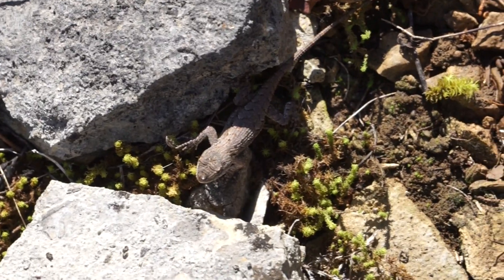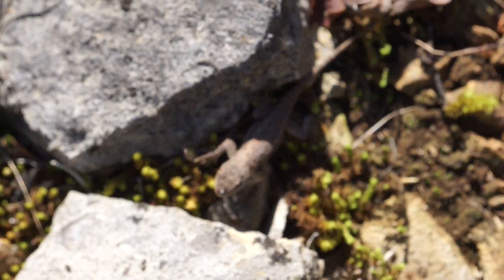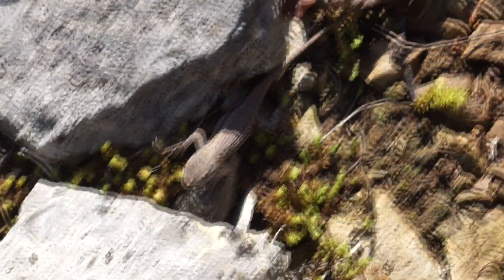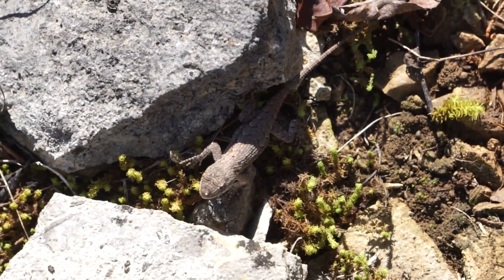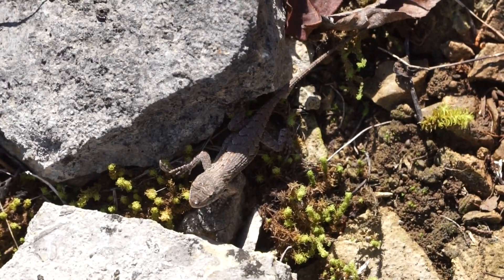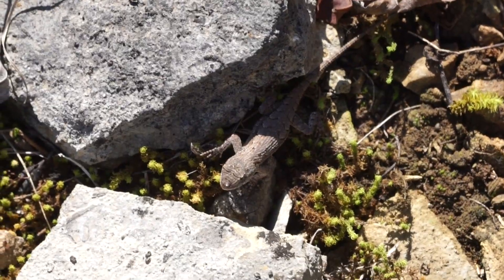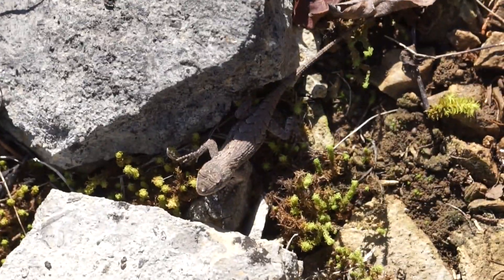Here is another fence lizard, again under a rock. I saw a little brown skink as well but they got away — those are really hard to catch. This guy will go back under the rock. I still haven't seen any snakes. I don't know if I'll get to see snakes today, but it's cool to see some reptiles at least.